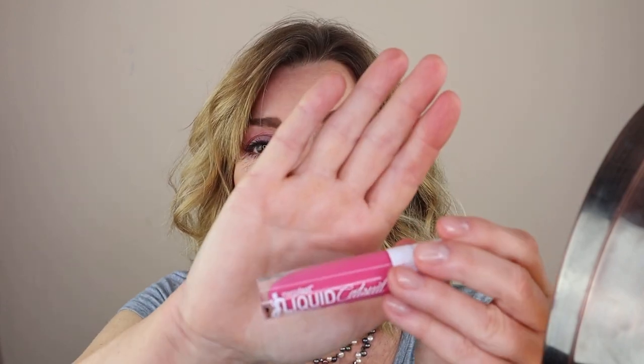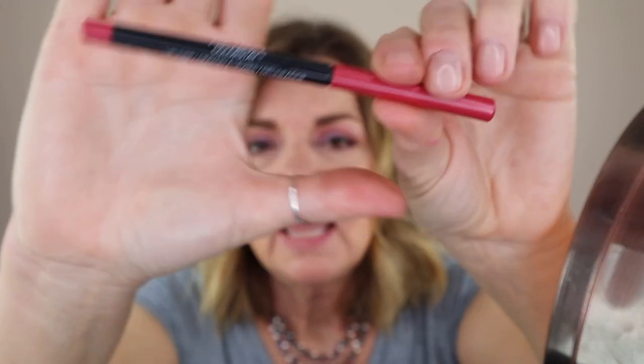As far as a great formula that lasts a long time, I can really recommend these Liquid Catsuits from Wet n Wild. For the next lip products, I'm going to use most of them with a lip liner because they just work better with one. I'll be using the Revlon ColorStay in Pink Rose — a great lip liner you can get at Target or Walmart for under $10. It's an automatic pencil so you don't have to worry about sharpening it. I've had this since last summer and there's still a lot of product left.